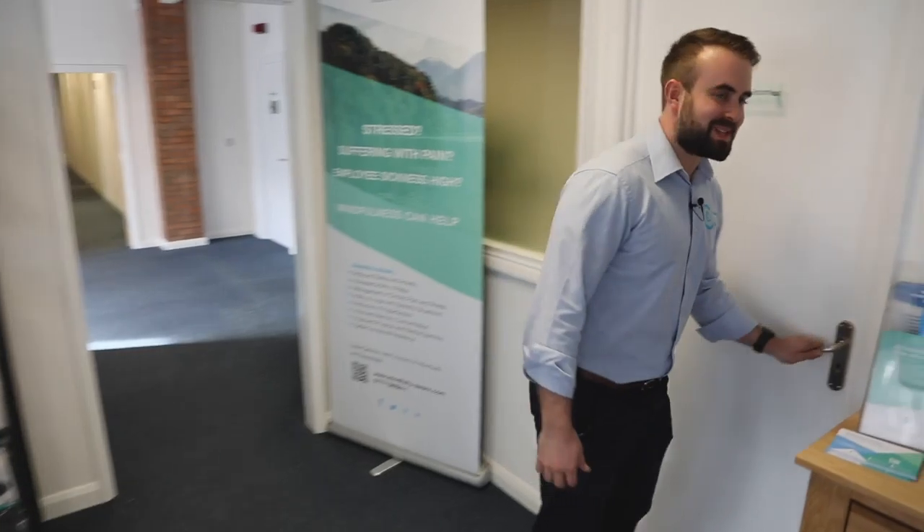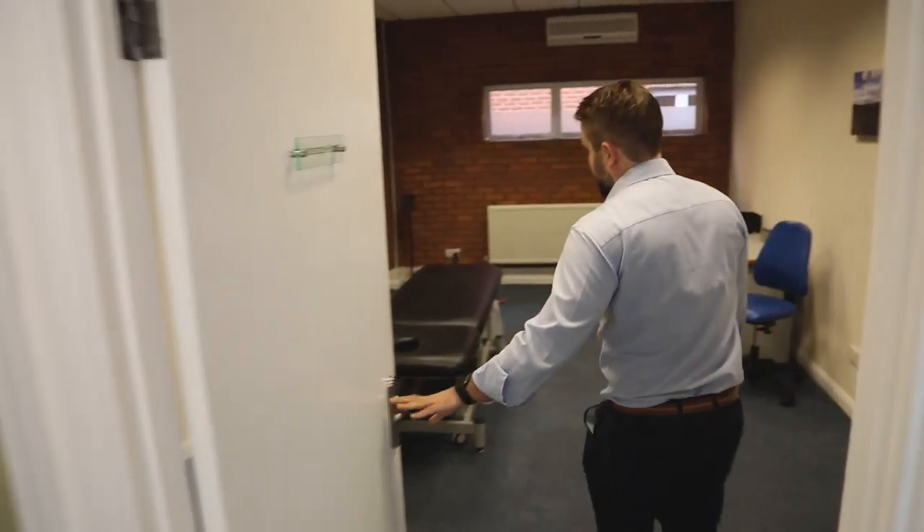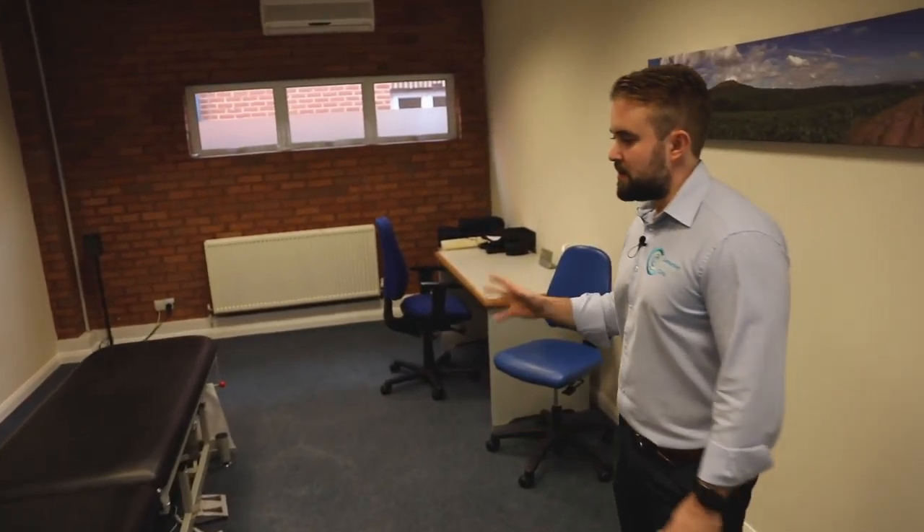If you come through here, this is the massage room. In here we can tailor the massage to whatever you need — whether it's a relaxing massage or more of a sports-based massage, a bit firmer.